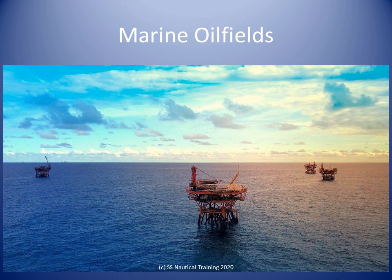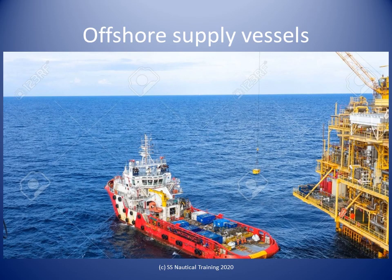Many drilling platforms, well heads, and pipelines exist off the coasts of Trinidad. Mariners are advised to exercise caution when navigating in the area. Offshore vessels are specially designed ships for transporting goods and personnel to offshore oil platforms that operate deep in oceans.